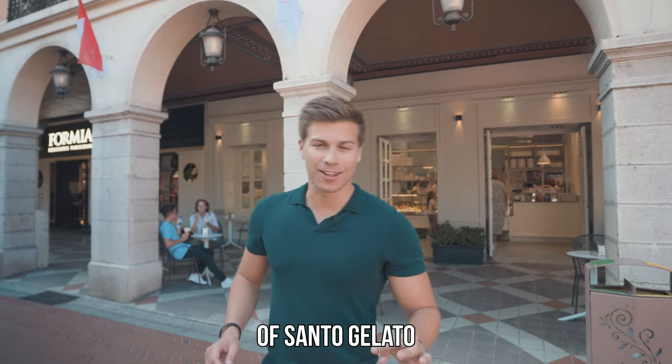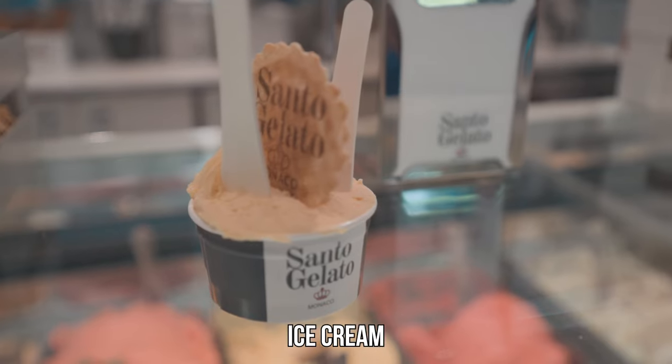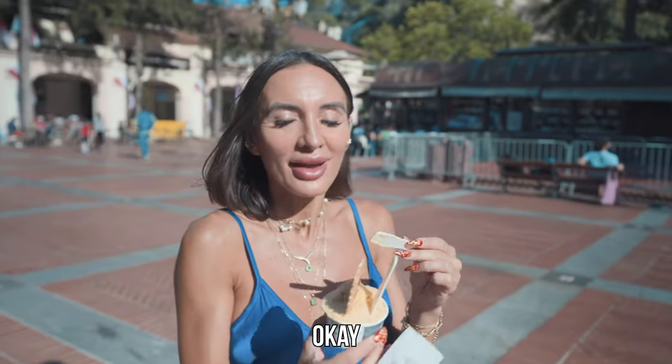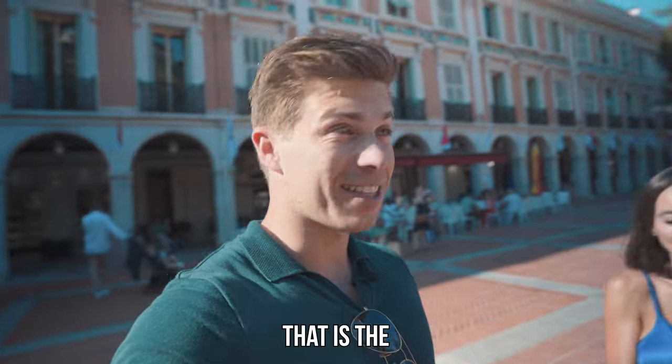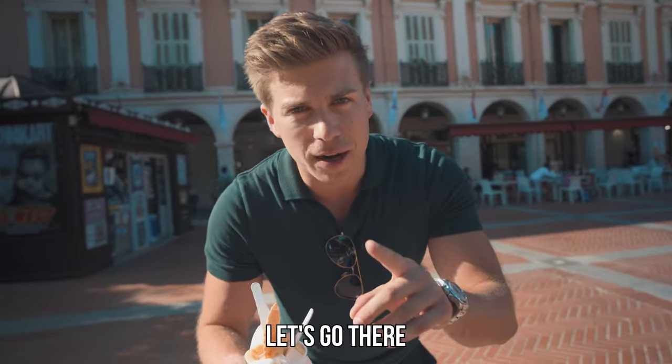We're now in front of Santo Gelato to see if this is going to beat the McDonald's ice cream. We have a winner so far — give it an 8.5. That is the highest score so far. I'm so curious to see what the next ice cream is going to taste like. Let's go there.